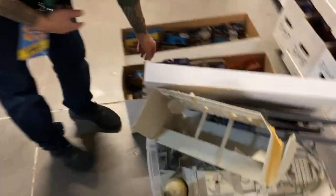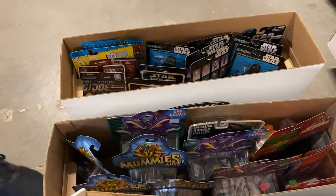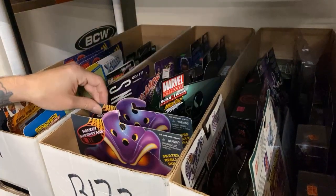We've got some Mighty Ducks stuff, Mummy's Alive — just all kinds of cool modern stuff you don't always see, guys. Carded, in great shape. We're throwing it on the website at DallasVintageToys.com. This is stuff you really don't see too often. We've got some vehicles for that line as well.